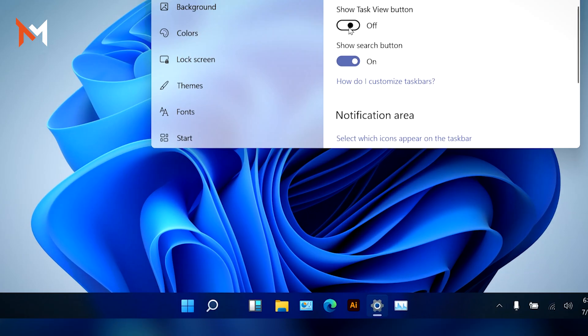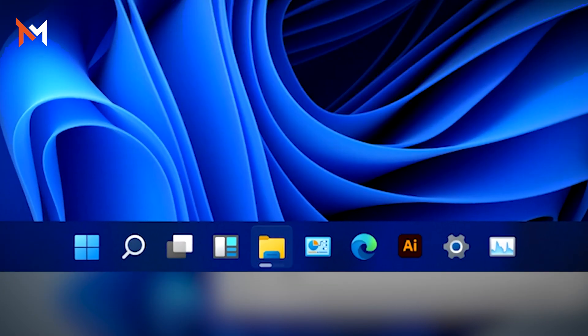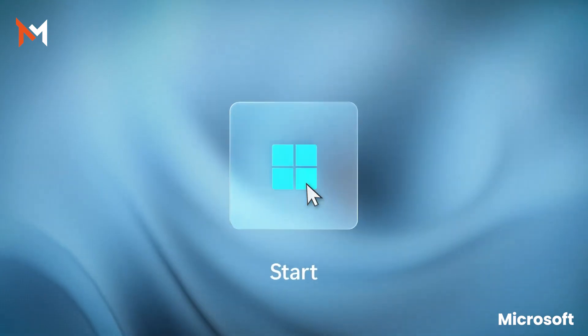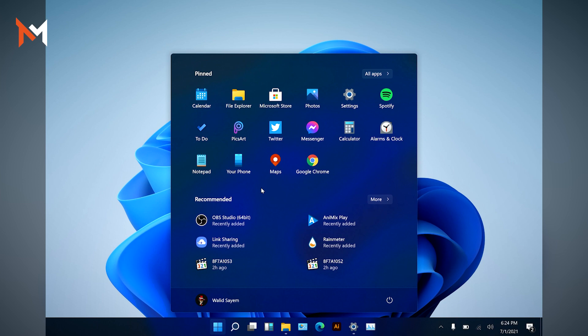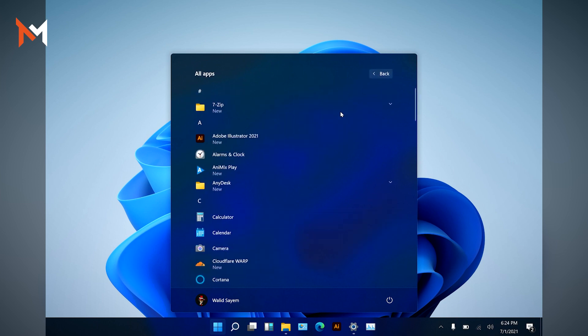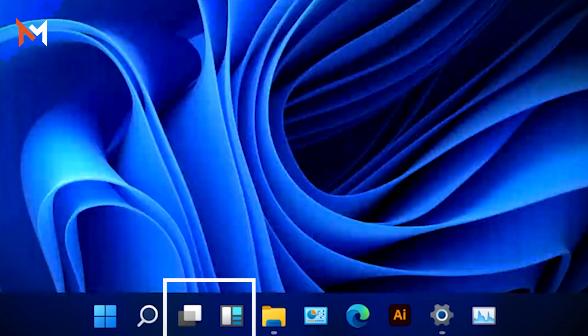The Start menu is now centered. The settings, progress bar, and new icons are all redesigned. In the Start menu, there are shortcut apps and recent files, as well as an all apps section.